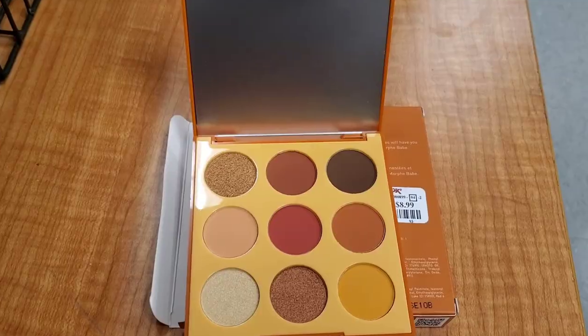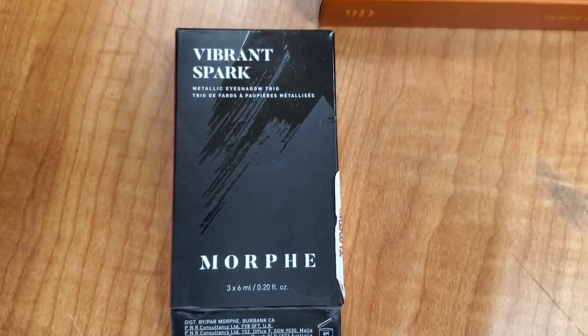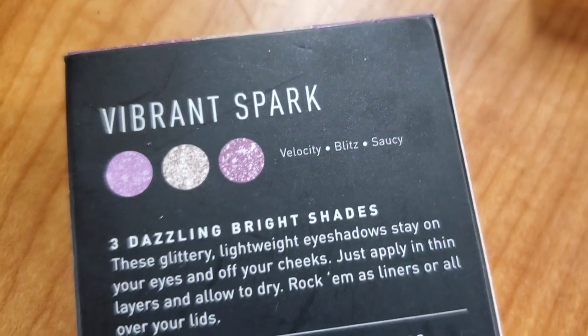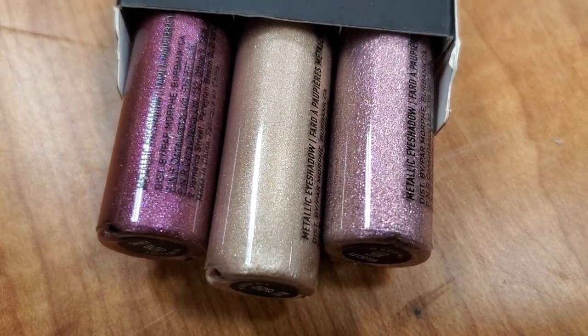They also had this new Vibrant Spark Metallic Eyeshadow Trio — new shades for these liquid eyeshadows for $8.99. You get three gorgeous shades inside. I love this one.